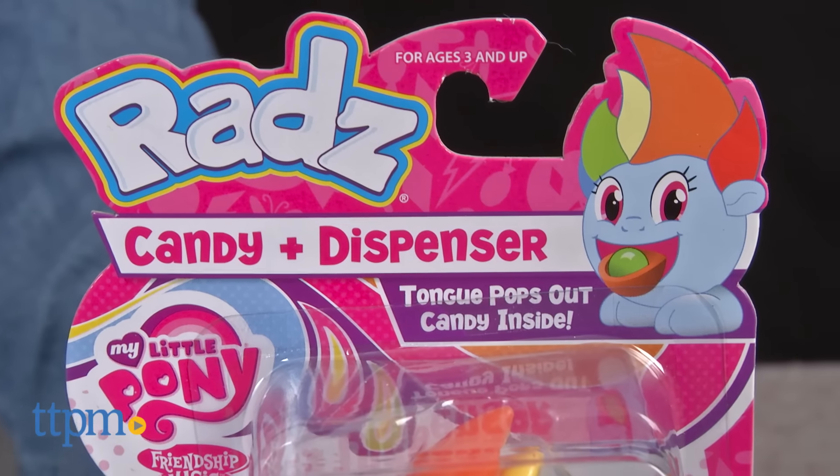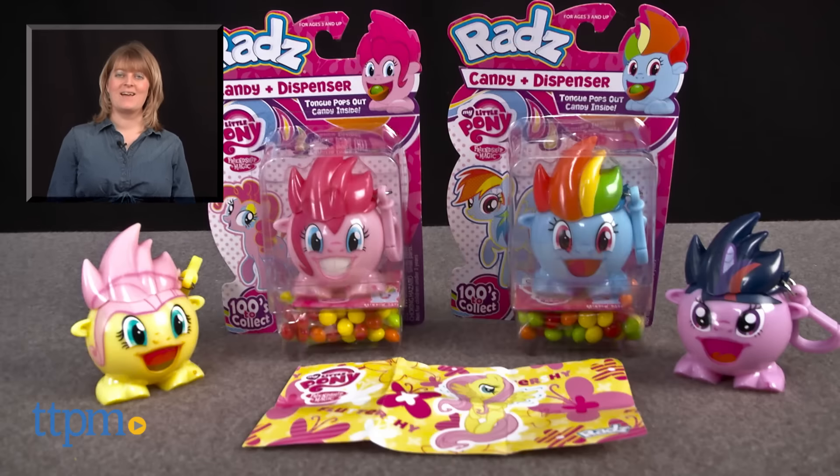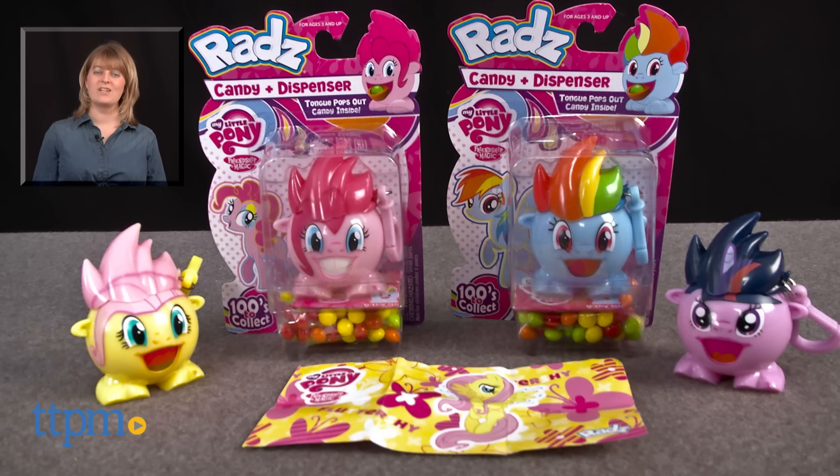Kids who like candy will be pleased with the taste of the Rad's candy, but the candy really almost plays second fiddle to the collectability and play of Rad's. For where to find current prices, visit TTPM and subscribe to our YouTube channel for more reviews every day.